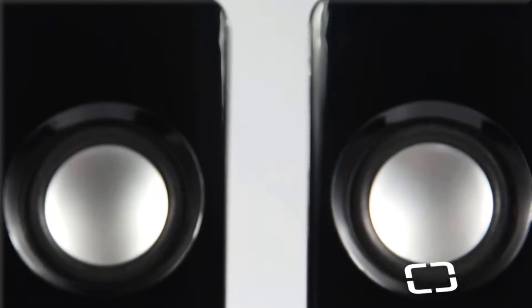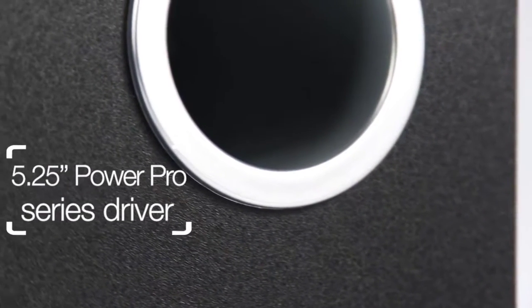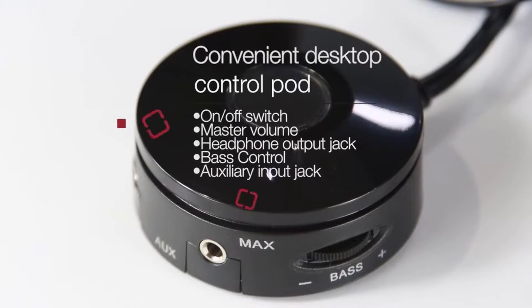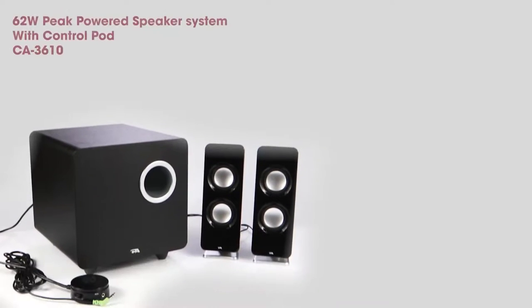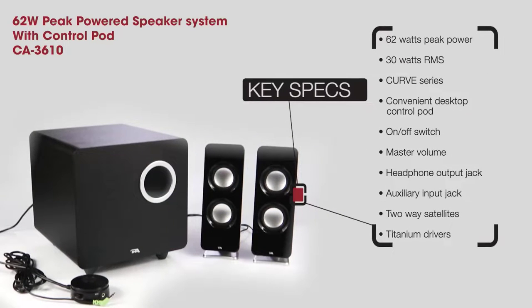It provides a three-piece system with high-powered and uniquely designed satellites. Its dual two-inch drivers per satellite plus a 5.25-inch down-firing subwoofer creates rich lows as well as clear highs, all balanced out by their sophisticated acoustical engineering so you can hear every detail of the music you love. Additionally, the convenient desktop control pod allows for easy adjustments and control of your audio.